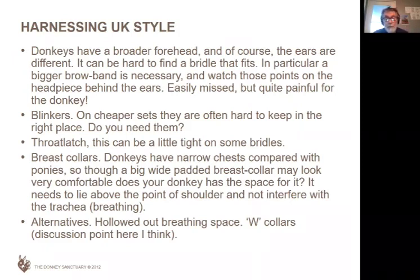The throat latch — sometimes on a pony or cob bridle they can be a little bit tight under the chin. When you're driving, you probably want it tighter than normal. If I was riding, I'd have a hand gap, but driving you want sort of two or three fingers, perhaps a little bit tighter.